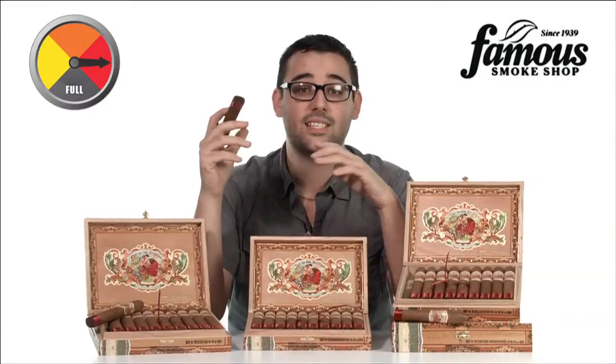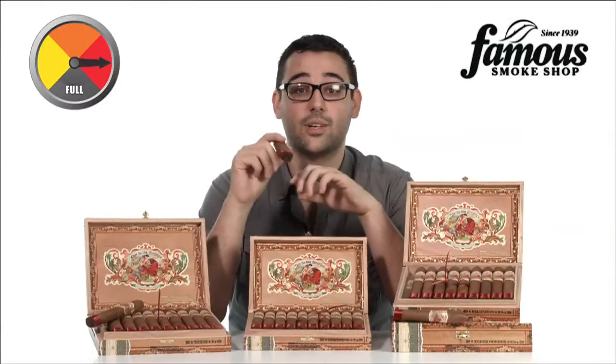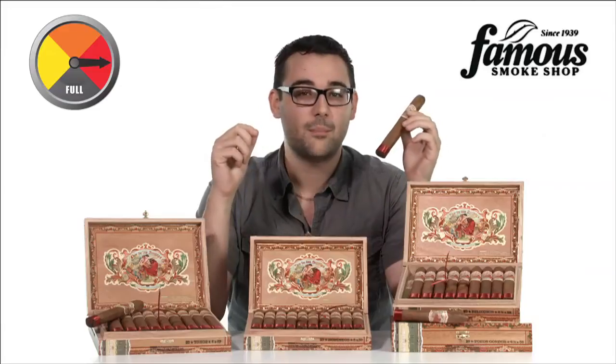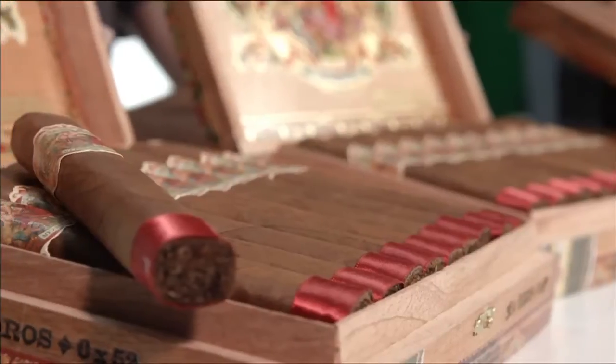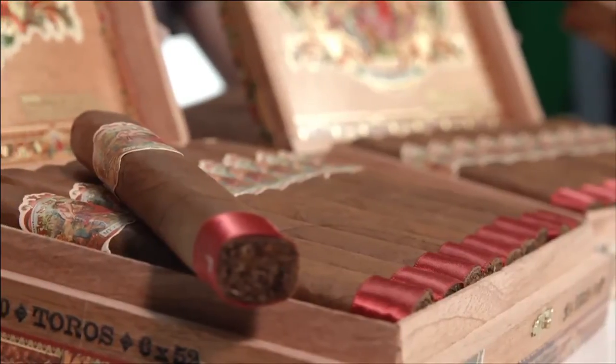If you've never heard of Flor de la Santillaz cigars, it's time to check out these incredible stogies. Blended by Don Pepin Garcia, each cigar is hand-rolled by My Father Cigars as a tribute to the family's cigar roots in Cuba.